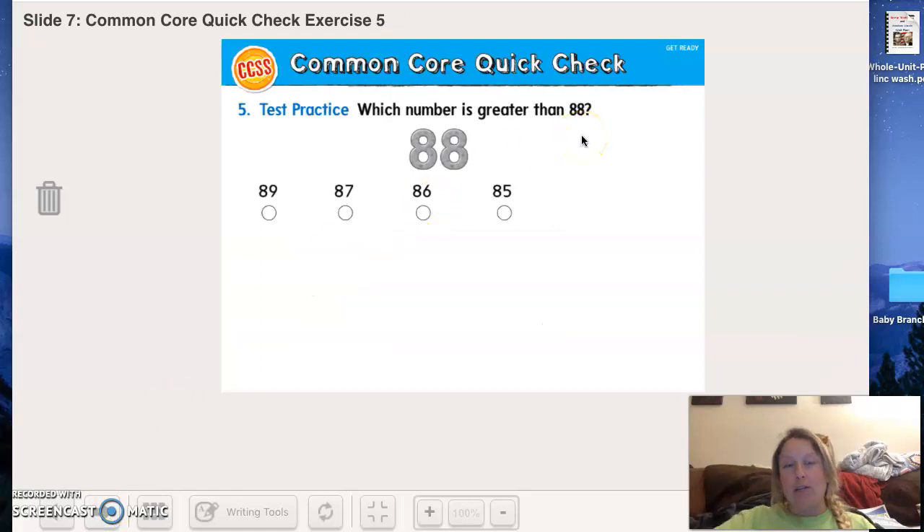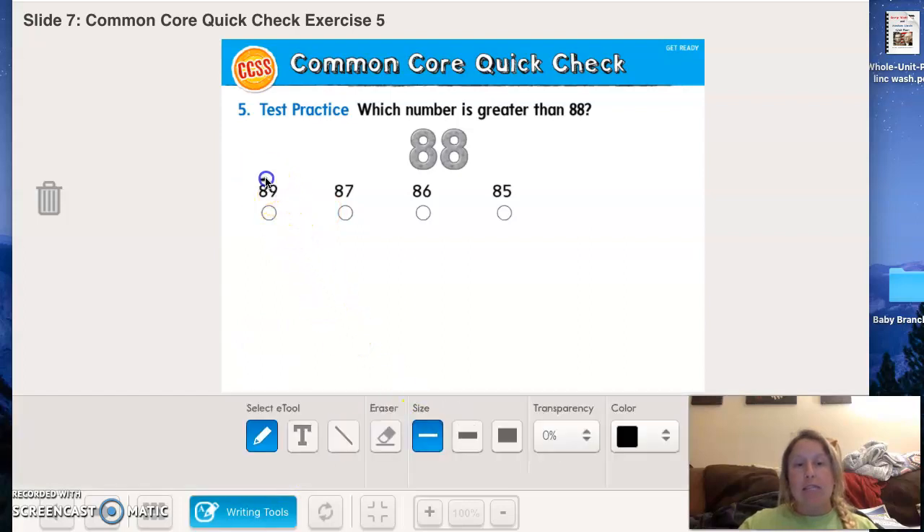Now I want you to take your shark and have it eat the number that is greater than 88. Which number — 89, 87, 86, or 85 — is greater than 88? Remember, greater than means more. In the tens we have eights for each one, so we use the ones: nine ones, seven ones, six ones, and five ones. Which number has the greatest amount of ones? That's right — 89 is the answer the shark would want to eat.